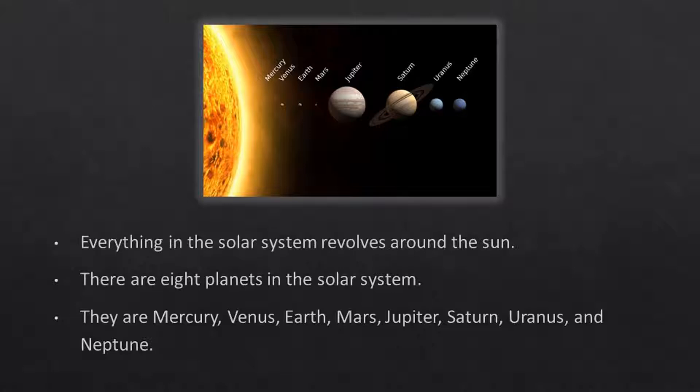Everything in the solar system revolves around the sun. There are eight planets in the solar system. They are Mercury, Venus, Earth, Mars, Jupiter, Saturn, Uranus, and Neptune.